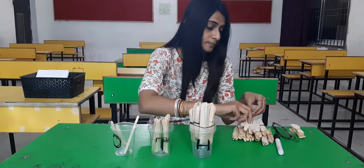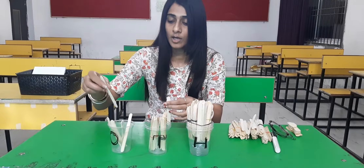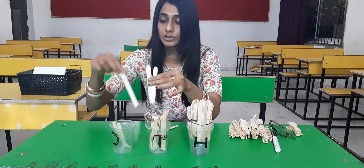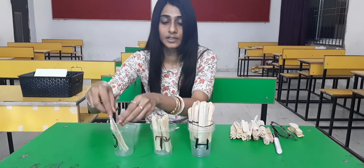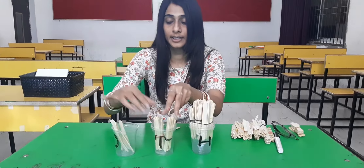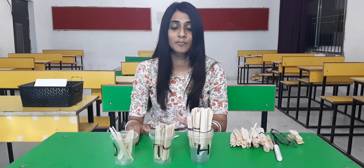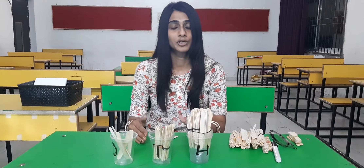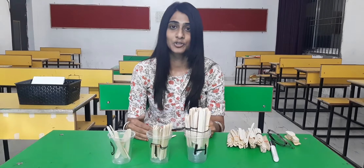Now let's change. Let's add some more single sticks — one, two. So how many total are here? 1, 2, 3, 4, 5. Here, one hundred twenty-five. So, this way we can represent different three-digit numbers by using this kind of activity. You can also do this activity using matchsticks at your home.